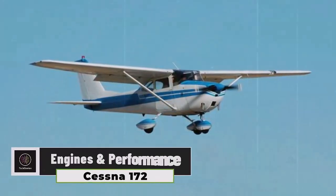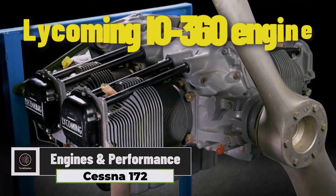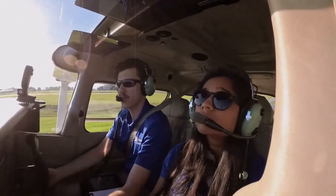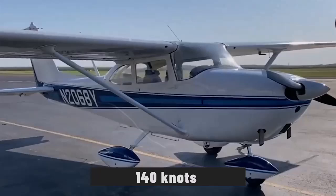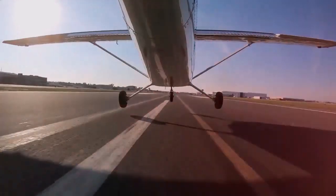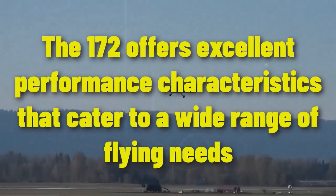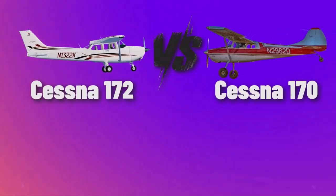The Cessna 172, often regarded as one of the most popular general aviation aircraft, is powered by the reliable Lycoming IO-360 engine, delivering 180 horsepower in its most recent models. This engine allows the 172 to achieve a cruise speed of approximately 140 knots and a maximum range of around 696 nautical miles, making it ideal for both training and cross-country flights. With a climb rate of about 730 feet per minute and a service ceiling of 13,500 feet, the 172 offers excellent performance characteristics that cater to a wide range of flying needs.